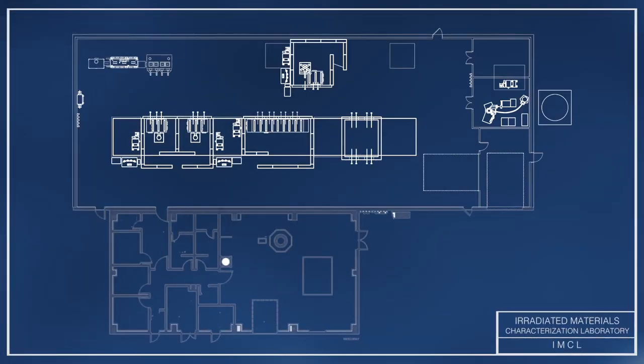IMCL is composed of a support wing and a laboratory wing. The laboratory wing is a seismically isolated bay. This large bay allows reconfiguration of instruments and shielded cells to accommodate user needs and advances in instrument technology. Sensitive instruments and equipment that causes vibration are placed atop isolation systems separate from the main floor. Those with extremely high sensitivity can be housed in segregated rooms.